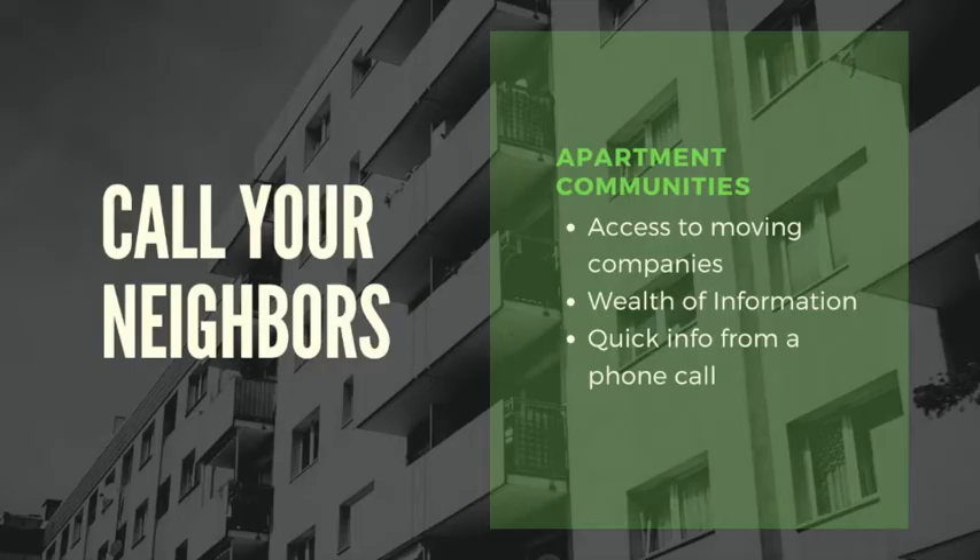You can also reach out to apartments in your local community. Even though you may not be a tenant, a leasing agent or an apartment manager might know of a great moving or delivery company. Since they have tenants moving in and out on a consistent basis, they may have a great list of delivery providers that you can tap into. Just give them a call and ask. You'd be surprised how much information you can get from a quick phone call.